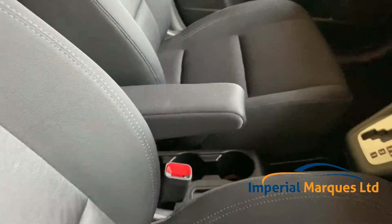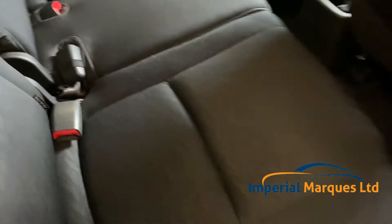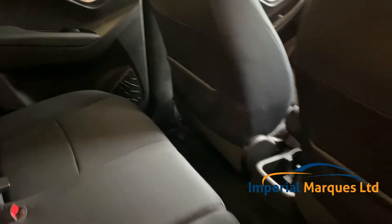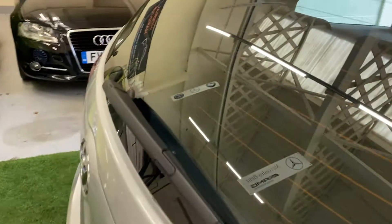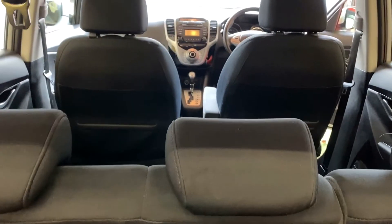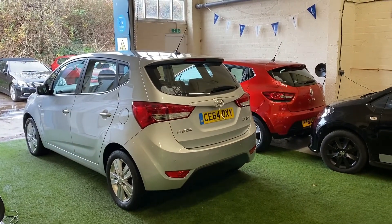There's a retractable armrest, ISOFIX points in the back, lovely and clean. The boot looks as if it has never been used. Additional storage hides underneath here, so if you have any valuables you can keep them out of sight.